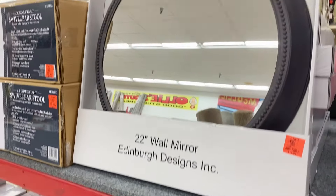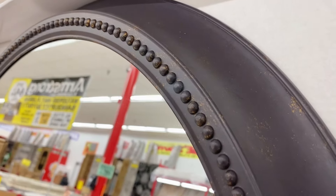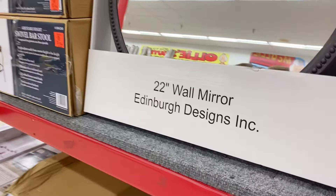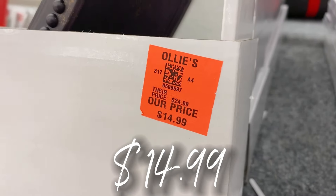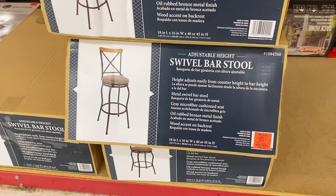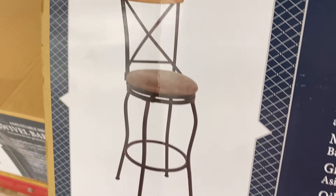Up here is a nice 22-inch wall mirror in the oil-rubbed bronze finish. The mirror is by Edenberg and it is only $14.99 — run, don't walk on that mirror deal if you're looking for a mirror. They've also got some new swivel bar stools in stock.